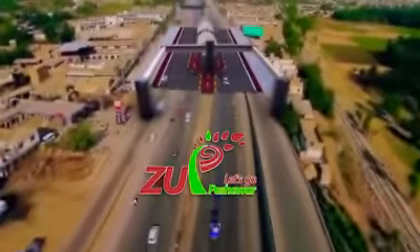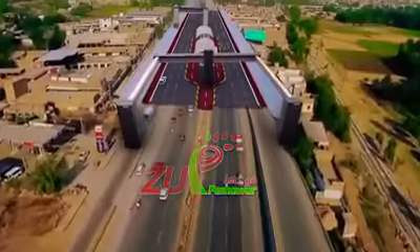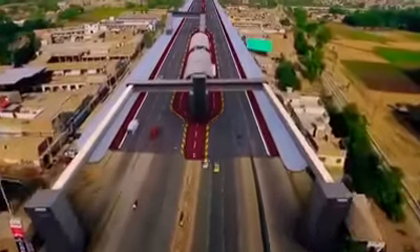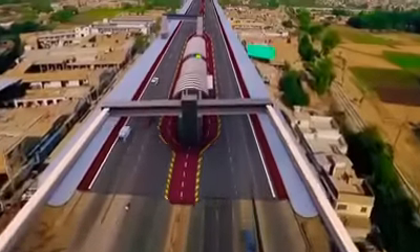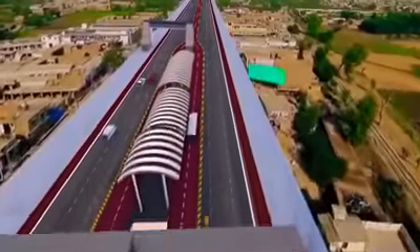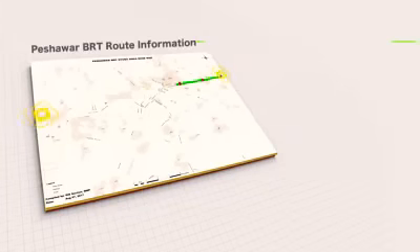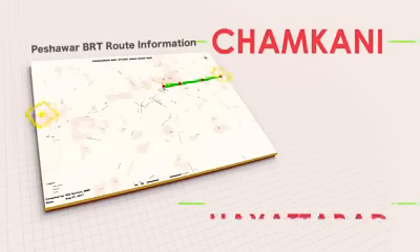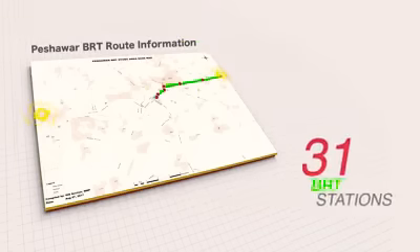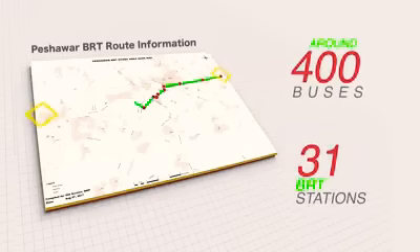Bus Rapid Transit System, or BRT System — the very first façade-to-façade construction that transforms the way we commute. The BRT corridor starts from Chamkani and ends at Hayatabad, with a total of 31 BRT stations and around 400 buses to cater to all travel requirements.